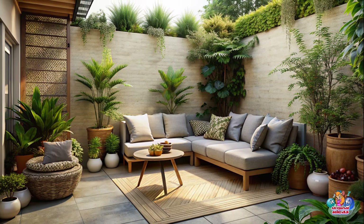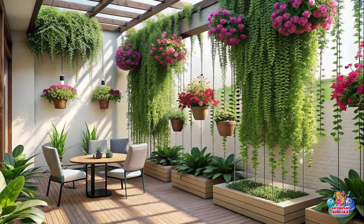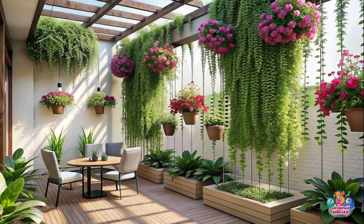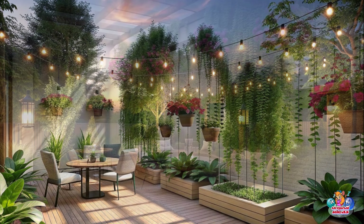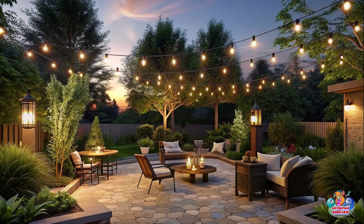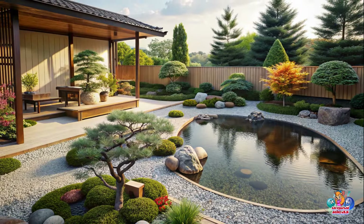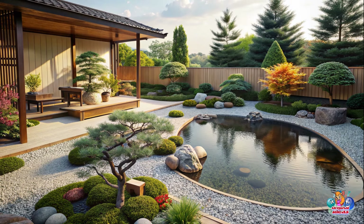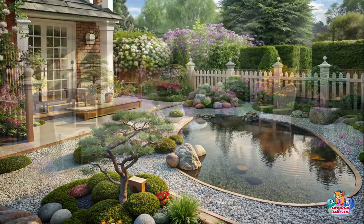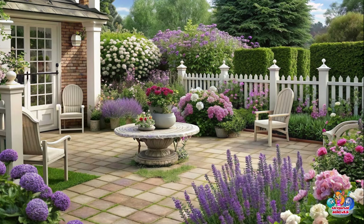With these patio design ideas and creative garden landscaping tips, you are well on your way to creating the perfect outdoor oasis. Whether you have a small patio or a sprawling backyard, there's something for everyone. So go ahead, unleash your creativity, and transform your outdoor space into a haven of relaxation and beauty. Get ready to enjoy the wonders of outdoor living and make your garden the envy of the neighborhood. Happy designing!